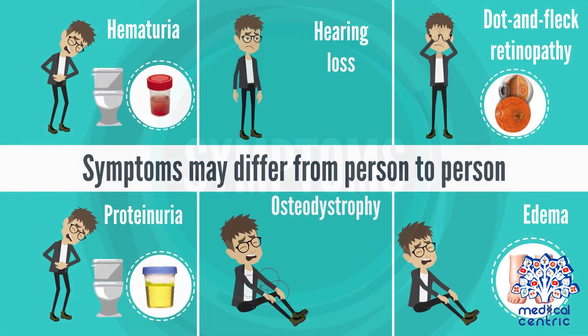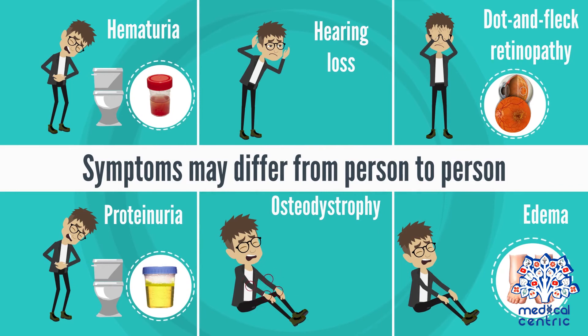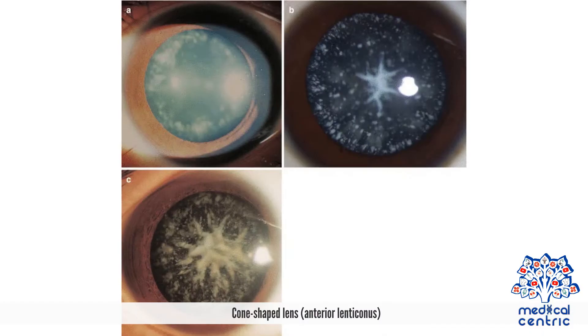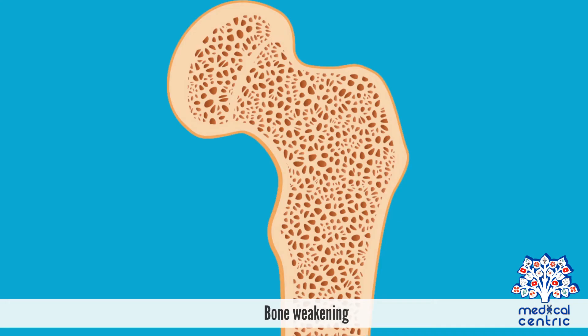Symptoms. Symptoms may differ from person to person. These include: blood in the urine (hematuria), hearing loss, abnormal pigment of the retina (dot and fleck retinopathy), protein in the urine (proteinuria), joint pain (osteodystrophy), swelling (edema), damage to the macula that allows for central vision, cone-shaped lens (anterior lenticonus), and bone weakening.